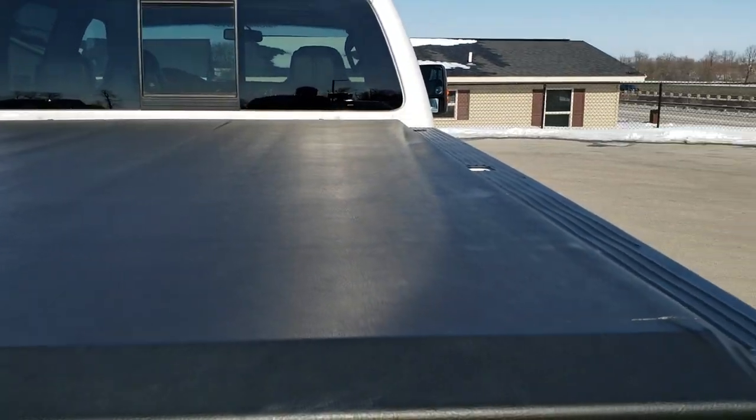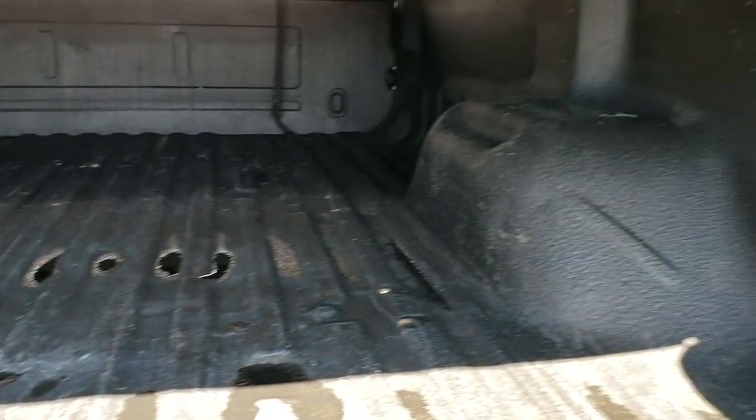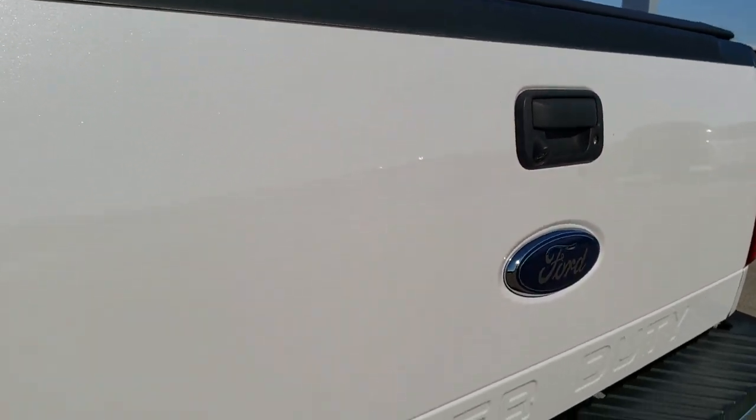I didn't see any major defects on the tonneau cover. Has a spray-in bed liner, and the bed itself is in pretty nice shape as well. Tailgate shuts nice and solidly and it does have a backup camera.